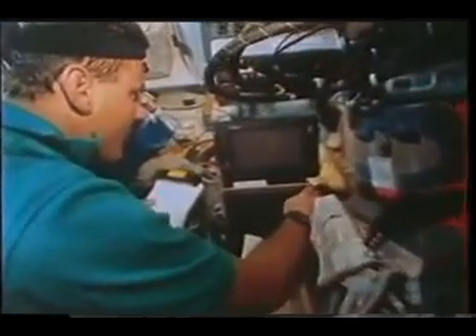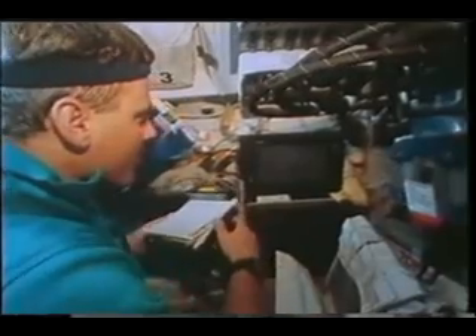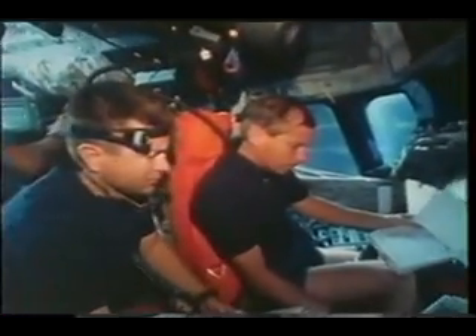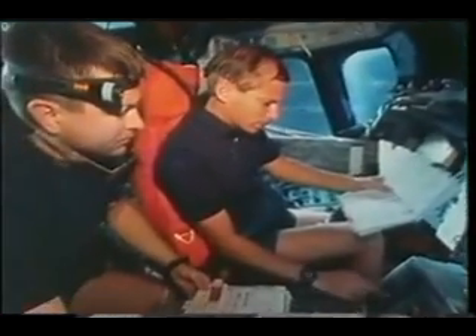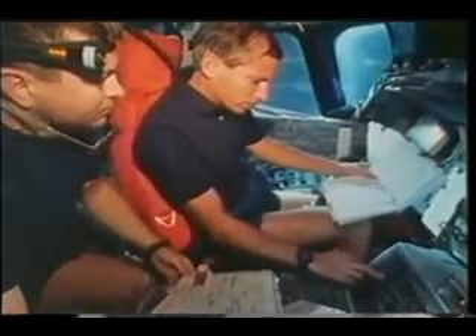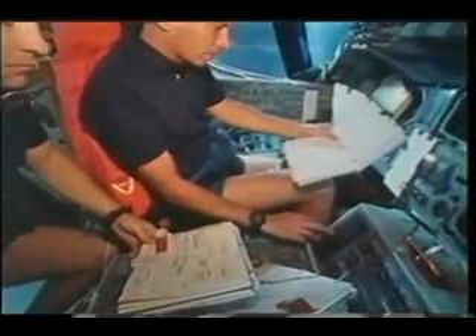The cables went to a PGSC — a portable computer — that I'm using right this minute. It was that interface we used to tell the Hercules which stars we were looking at and what target we were going to shoot with the camera. This next section of the clip shows the interaction between orbiter maneuvers and the work for the science crew with the Atlas payload.